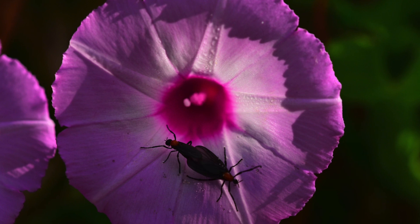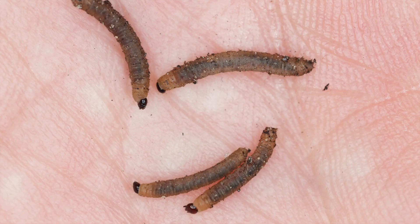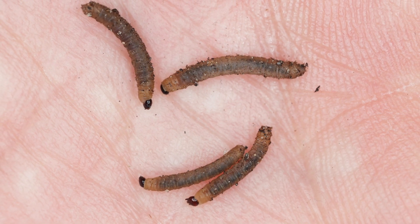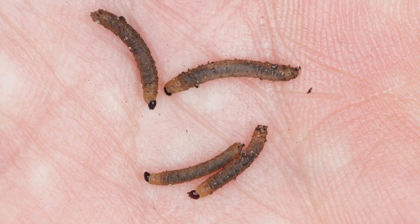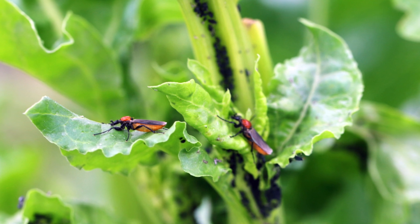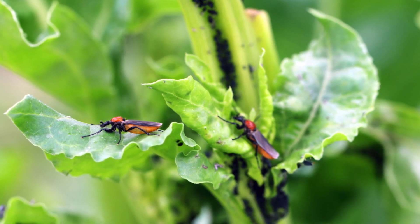Female love bugs lay 100 to 350 eggs that are deposited underneath debris or decaying vegetation. After about 20 days, the larvae hatch and feed on the decaying plant vegetation. The larvae act as a decomposer in the natural habitat by converting plant material into nutrients that can be used by growing plants.